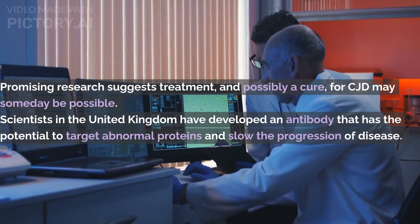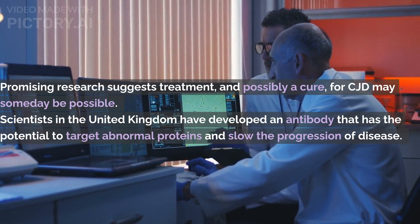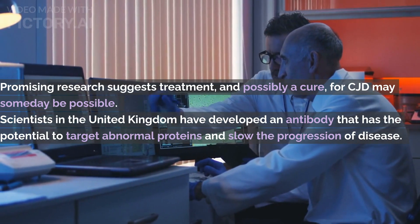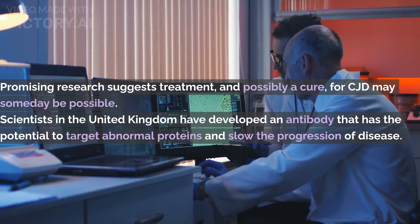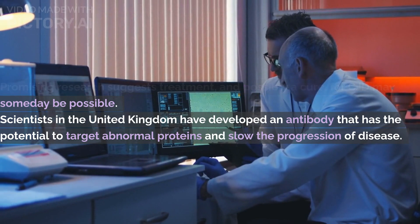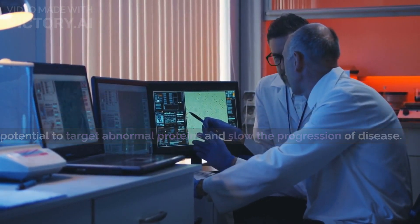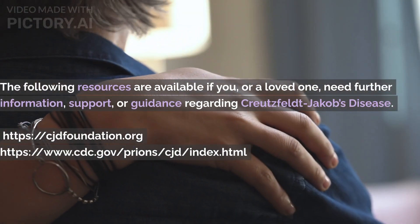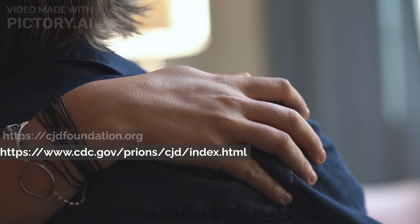There is promising research suggesting that treatment and possibly a cure for CJD may someday be possible. Scientists in the United Kingdom have developed an antibody that has the potential to target abnormal proteins and slow the progression of disease. Although in its very early stages, this is a promising step towards a future where Creutzfeldt-Jakob disease is not the end for patients and their loved ones. The following resources are available if you, or a loved one, need further information, support, or guidance regarding Creutzfeldt-Jakob disease.